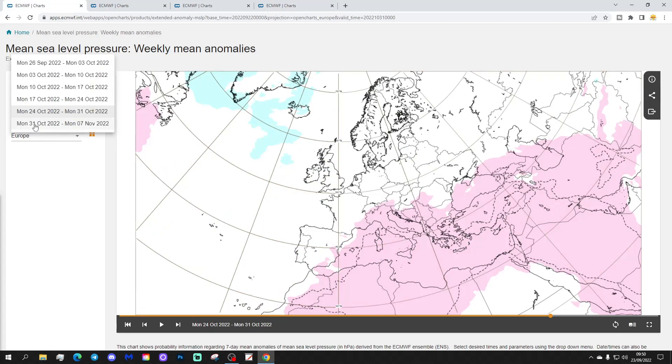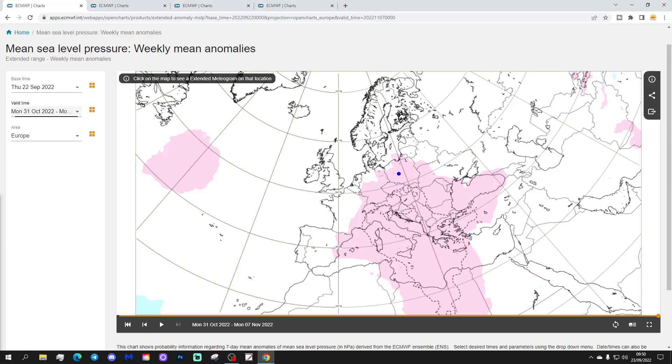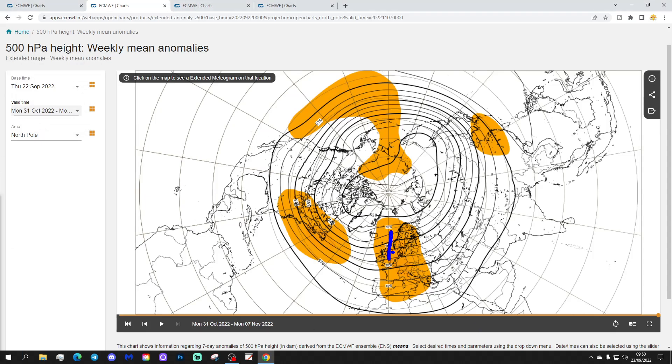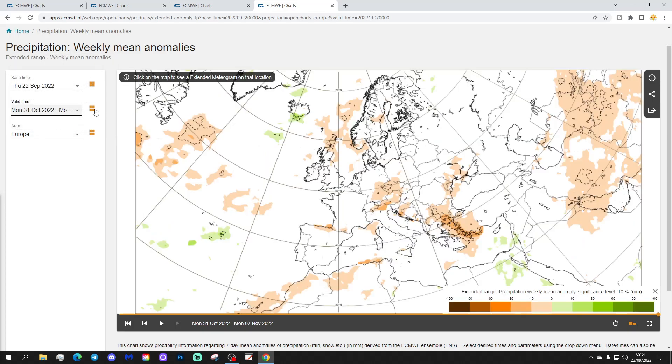Week six runs from the 31st of October to the 7th of November. High pressure sits across central, eastern, and southern parts of Europe, and in the Atlantic. The 500 millibar height anomaly shows above-average heights extending across many parts of Europe - a large ridge taking over. Temperature anomaly is still warmer than average by around 1 to 3 degrees. After a chilly start in week one - the last week of September - it's all above-average temperatures from there. There's a weakening but drier-than-average precipitation signal in this first week of November.